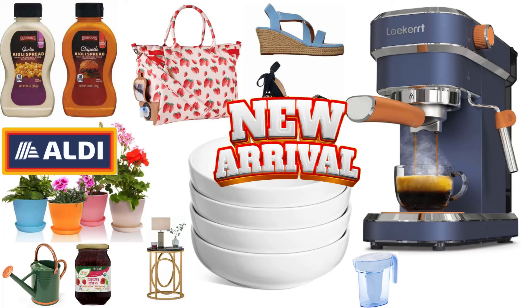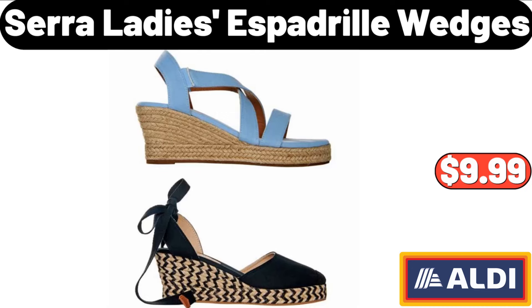Hello everyone, let's take a look together at the discounted products at Aldi Market. Sarah Ladies Espadril Wedges, $9.99.